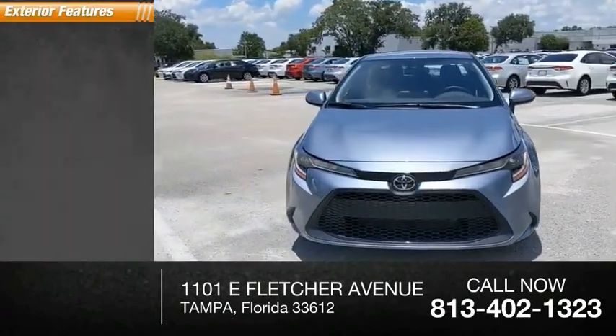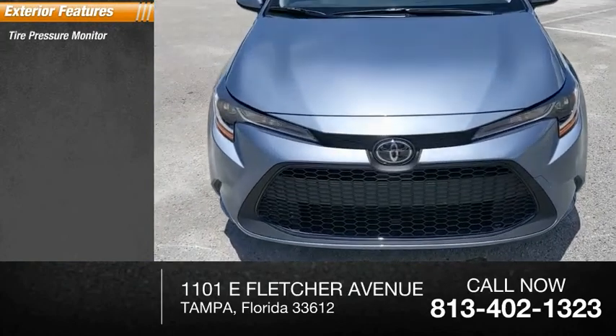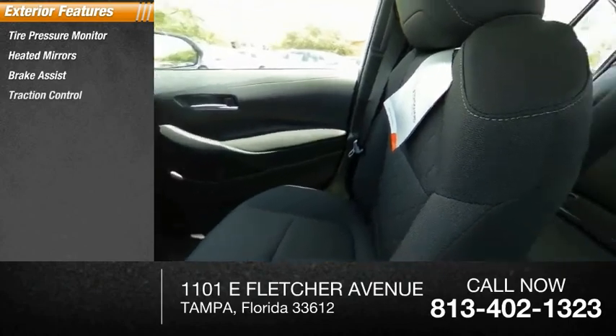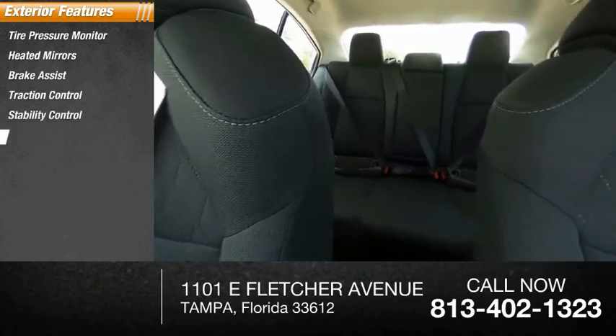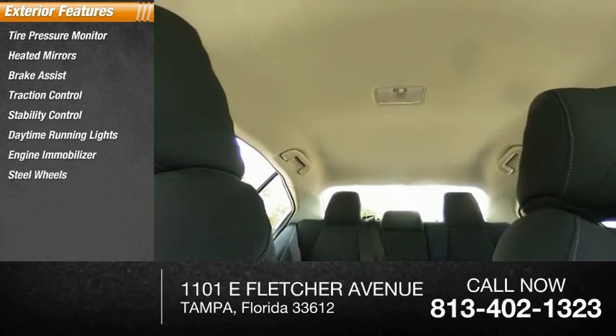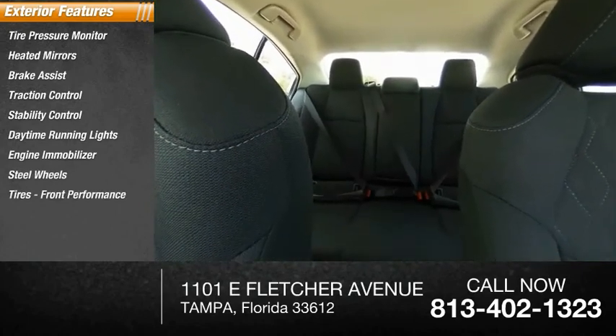Here are some of this vehicle's great options: tire pressure monitor, heated mirrors, brake assist, traction control, stability control, daytime running lights, engine immobilizer, steel wheels, front performance tires, rear performance tires.